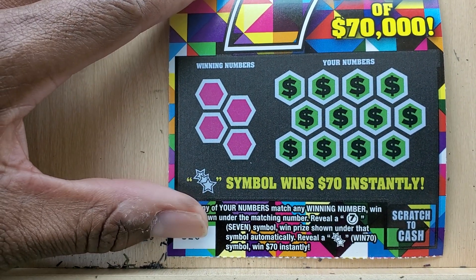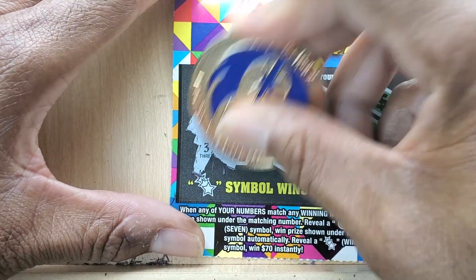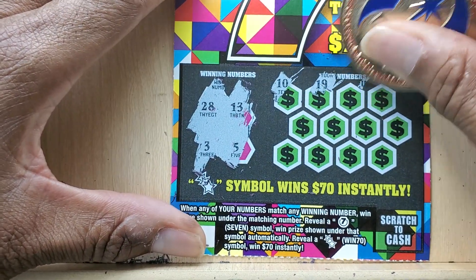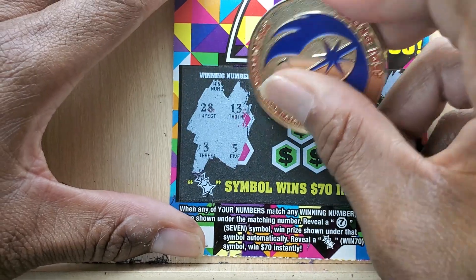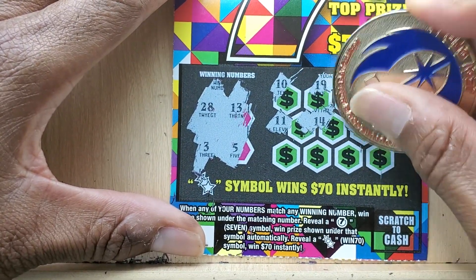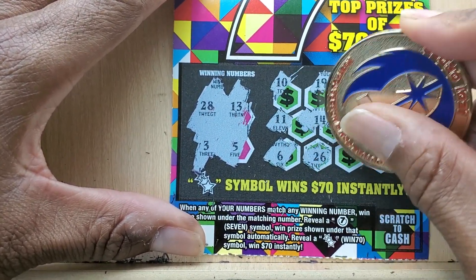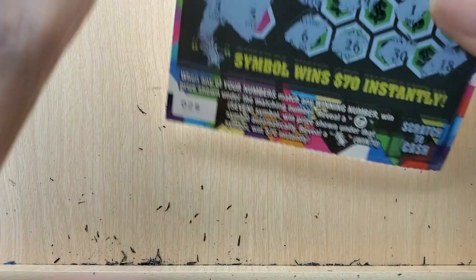Next up is the $7 ticket. We need to match the $7 symbol with the little sparkly things. We got $28, $3, $5, and $13. This ticket has been out for a while but still has a ton of prizes left — it's a tough ticket, so I think a lot of people have moved away from it. We got $26, $30, and $18. Nothing there.